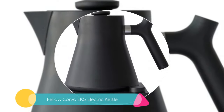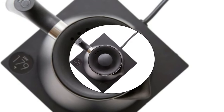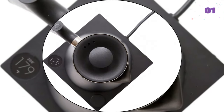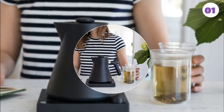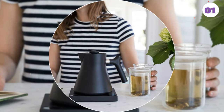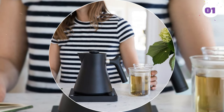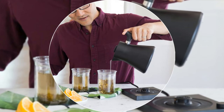Number 1: Fellow Corvo EKG Electric Kettle. Our top choice may not only be an advanced and efficient kettle but may be the most attractive as well. It's completely packed with features and functionality. With a microprocessor PID controller, this kettle heats and maintains water as efficiently as possible. It even allows you to lock in a specific temperature for up to 60 minutes.